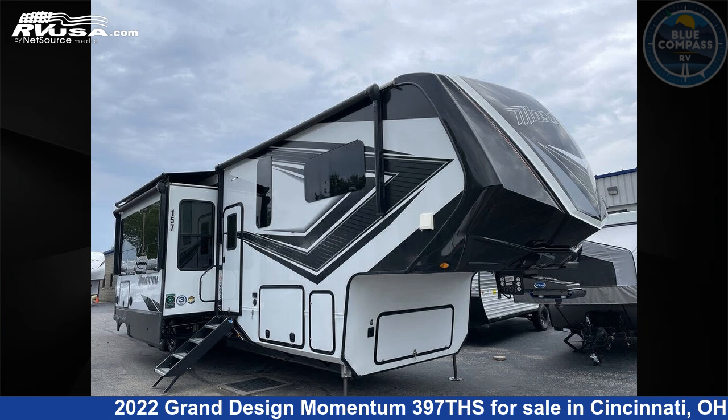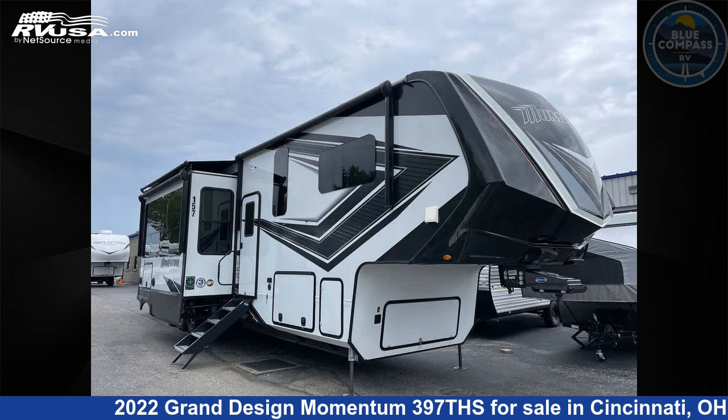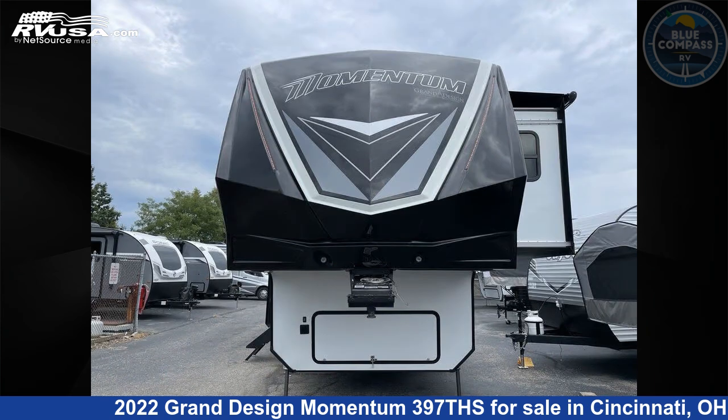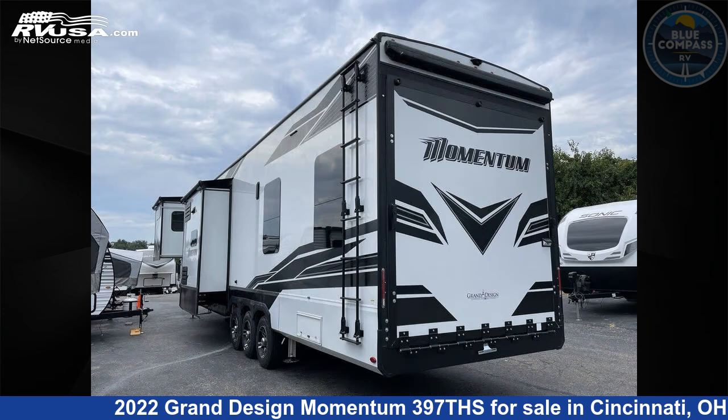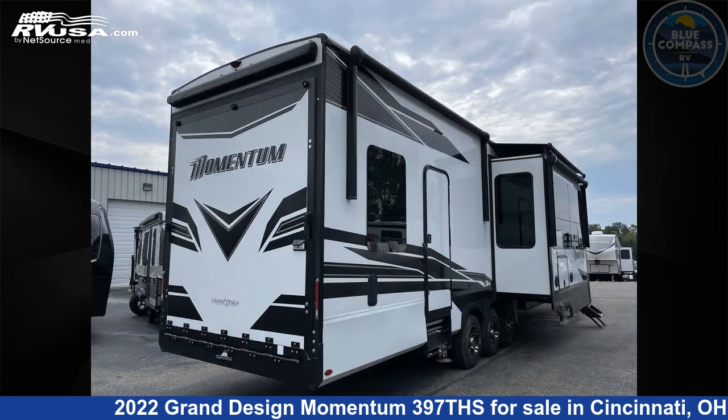This 2022 Grand Design Momentum 397th is a Toy Hauler RV. It is located in Cincinnati, Ohio, 45251 and is offered for sale by Blue Compass RV Cincinnati. Click the link in the video description to visit RVUSA.com and see more photos as well as the current price.